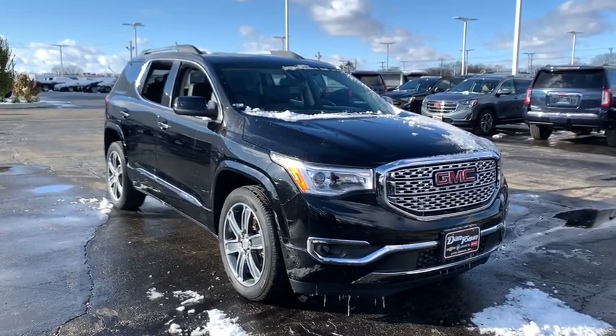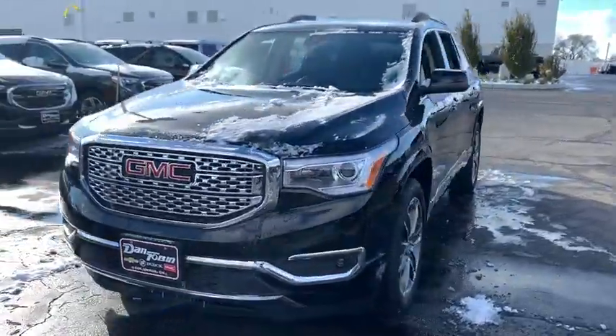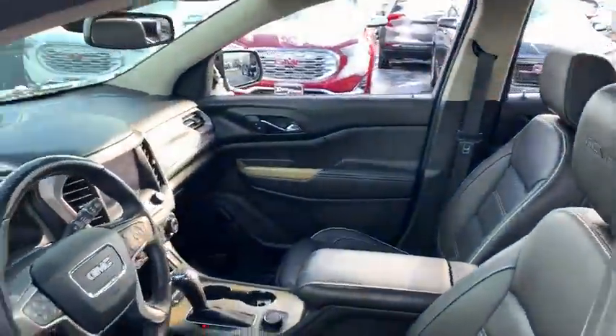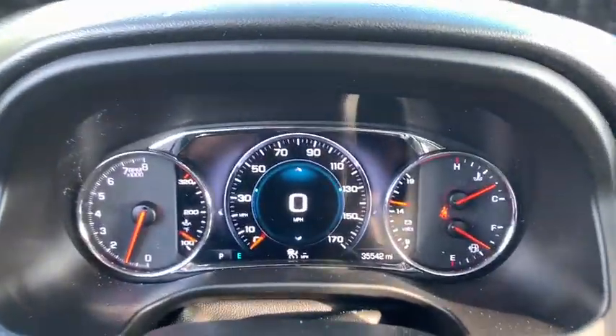Stop by and take a look at the 2017 GMC Acadia. The GMC Acadia is great capability coupled with exceptional safety, offering better highway fuel economy than any other passenger SUV, advanced technology and thoughtful ergonomics. The Acadia is a premium utility that rejects compromise.